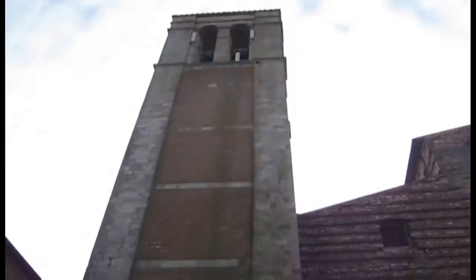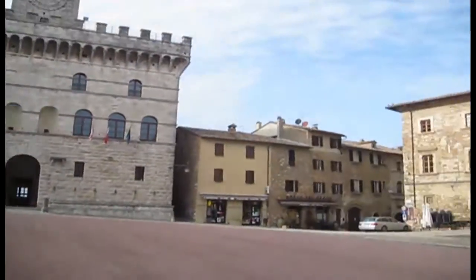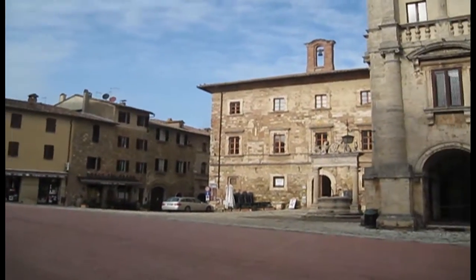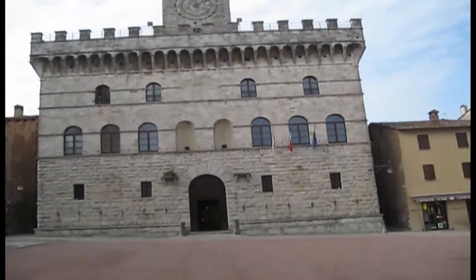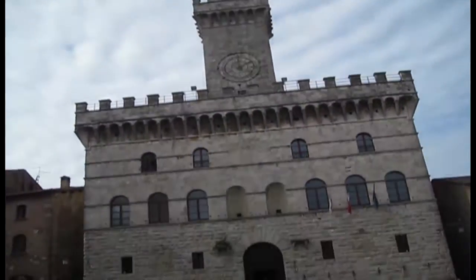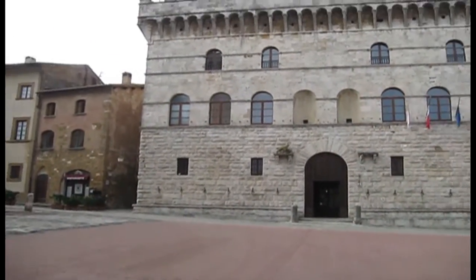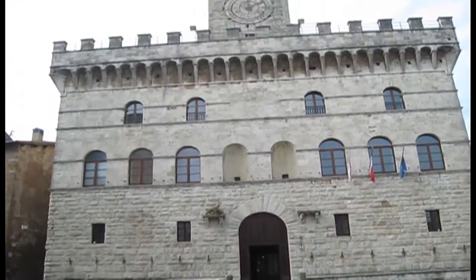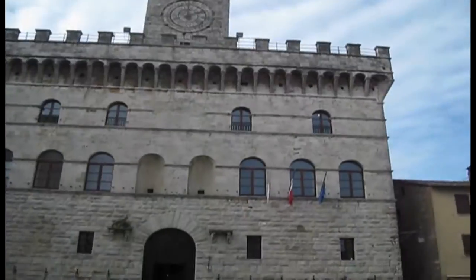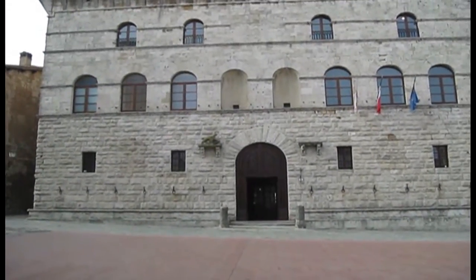We had an amazing lunch, and now we're in the center piazza, Piazza Grande of Montepulciano, and this is where they filmed Twilight, even though they pretended it was Volterra. This is where they filmed it, and there was a fountain right where I'm standing. But otherwise, this is the place.